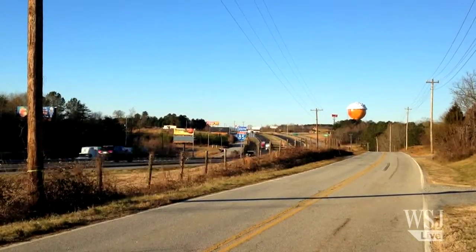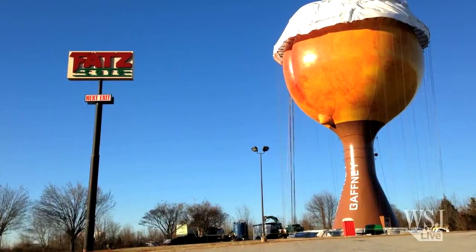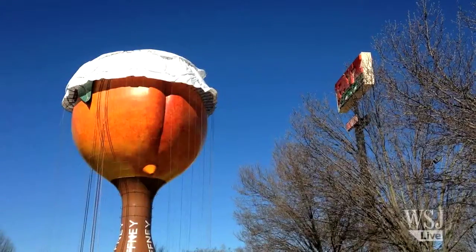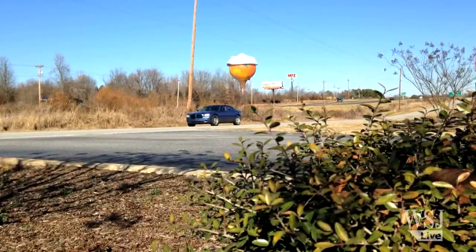Sitting high above Interstate 85 in Gaffney, South Carolina is the tastiest looking water tower you'll ever see. The Peachoid, Gaffney's calling card since it was built in 1981, holds one million gallons of water and brightens the highway for drivers coming and going to Charlotte. The Peachoid has become a landmark for Gaffney and for Cherokee County, and the Peachoid is known worldwide.